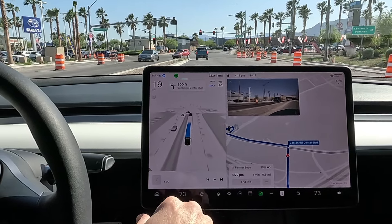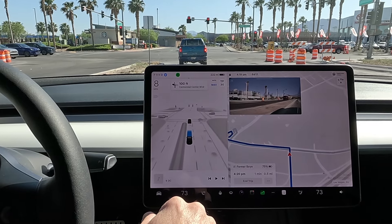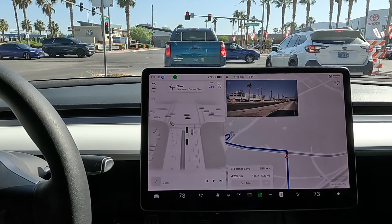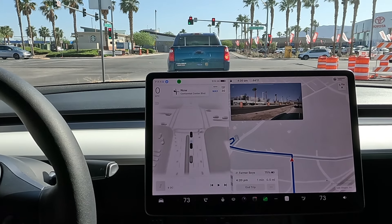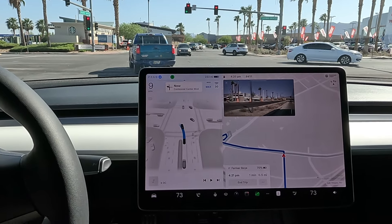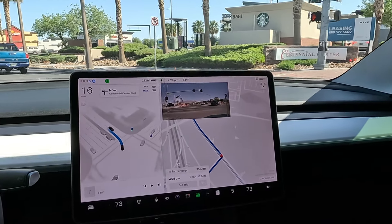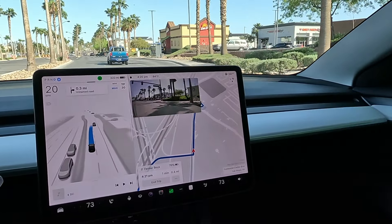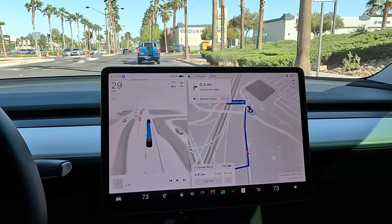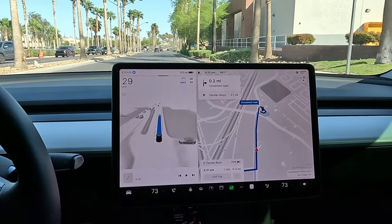Taking a left at this light. Good merge into the lane, no hesitation. Got the green light — protected left. Nice smooth turn. I feel like it was a little slower than normal but more confident — you can feel the competency. Great throttle control with that car turning.